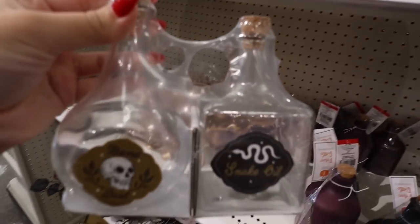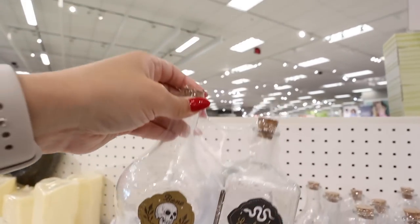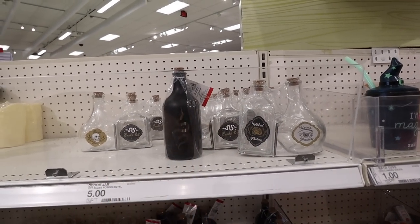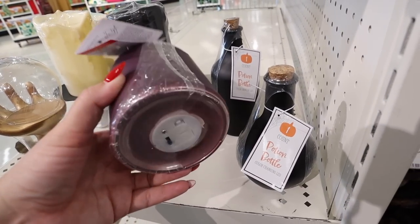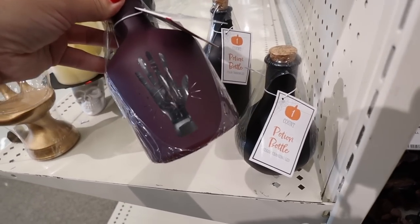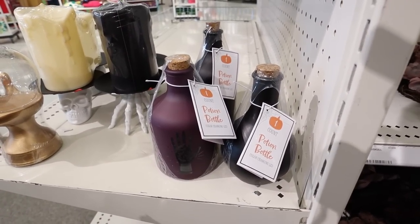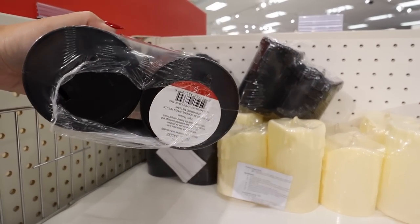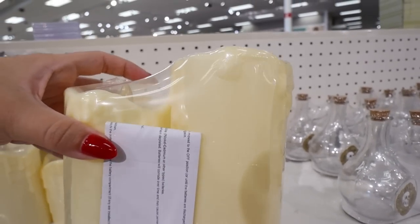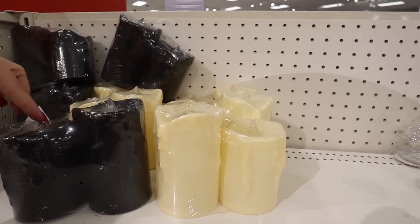A really cool thing I just noticed is that these bottles are color-changing LED — there's a switch on the bottom. I wouldn't put liquid in these ones but they light up all different colors on the inside, which is super spooky. They also have candles you could put on those stands — two battery-operated candles for five dollars. They have black ones with wax dripping down and a cream version. The black ones are great for Halloween and the cream ones are perfect for Christmas — two for five dollars, you just need batteries.